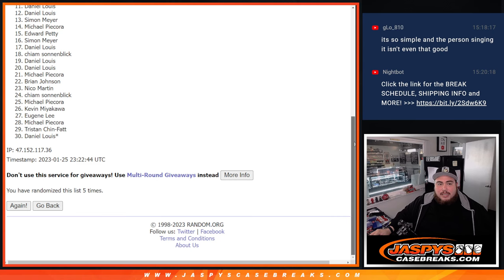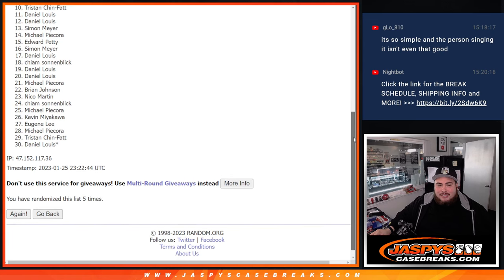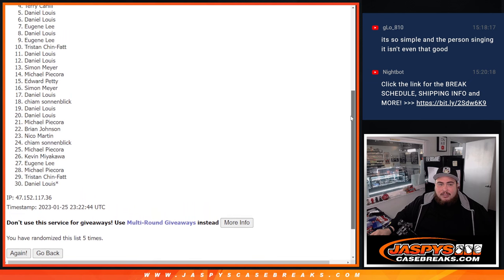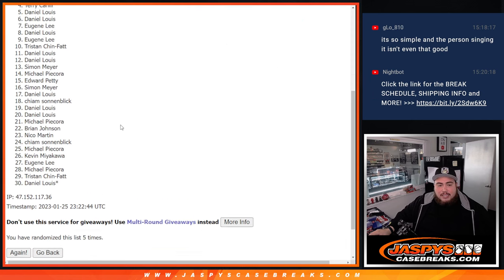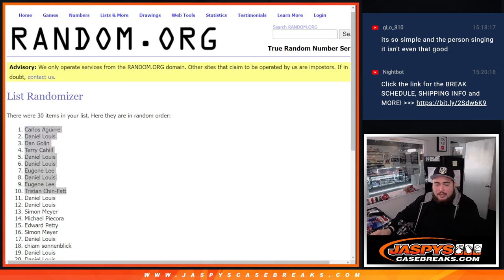Alright, top 10 get in guys. D'Lo just missing out. But Tristan, you're in. Eugene, D'Lo, Eugene, D'Lo, D'Lo, Terry, Dan, and D'Lo and Carlos. There you go, congratulations — five times, top 10 are in. So good luck guys, or congratulations I should say. Let's paste in your guys' names here, and coming up next is the break itself.